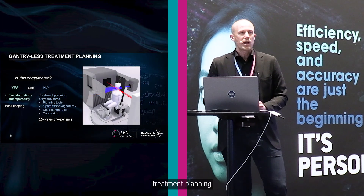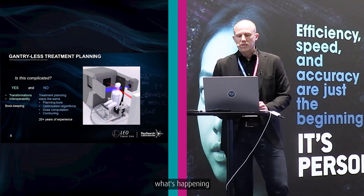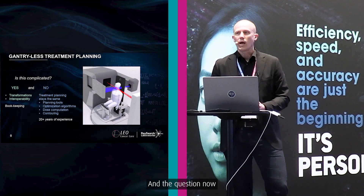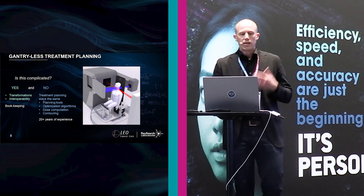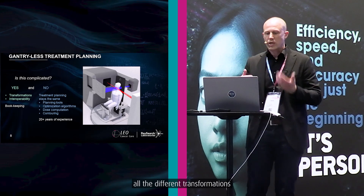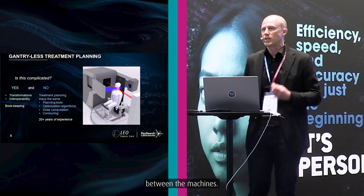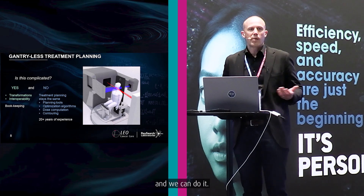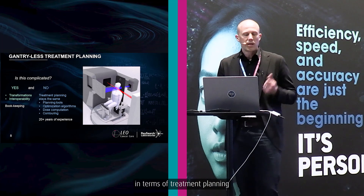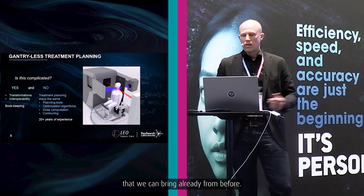At RaySearch we have been doing treatment planning for over 20 years, mostly with patients lying down. What's happening now is that we rotate the patient in a chair. Is this complicated to do? Yes, in one sense — we have to do all the different coordinate transformations, and we need interoperability between the machines. But it's essentially bookkeeping. It's not complicated in terms of treatment planning, because we already have all the planning tools, optimization algorithms, dose computation, and contouring tools from before.